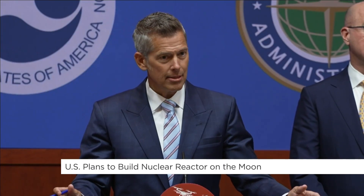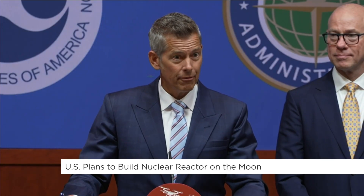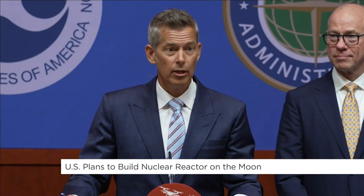By the end of this decade, the United States wants to build a nuclear reactor on the moon. We are in a race to the moon — a race with China. And to have a base on the moon, we need energy. If we're going to be able to sustain life on the moon and then go to Mars, this technology is critically important.